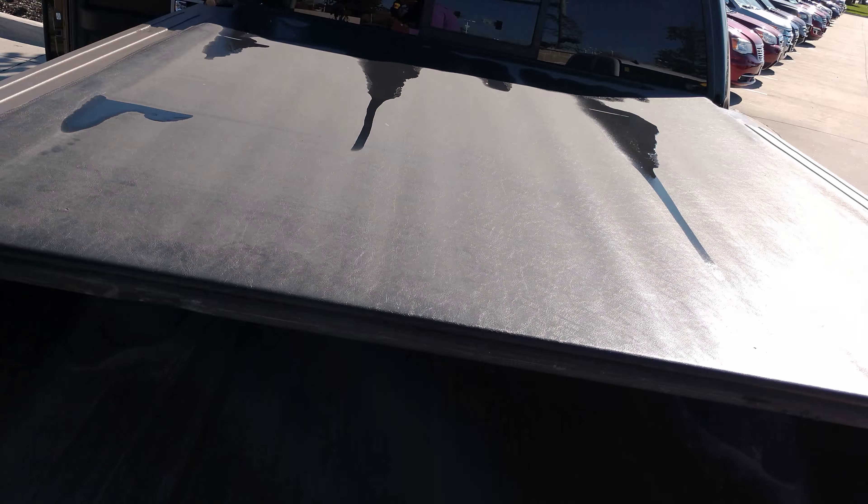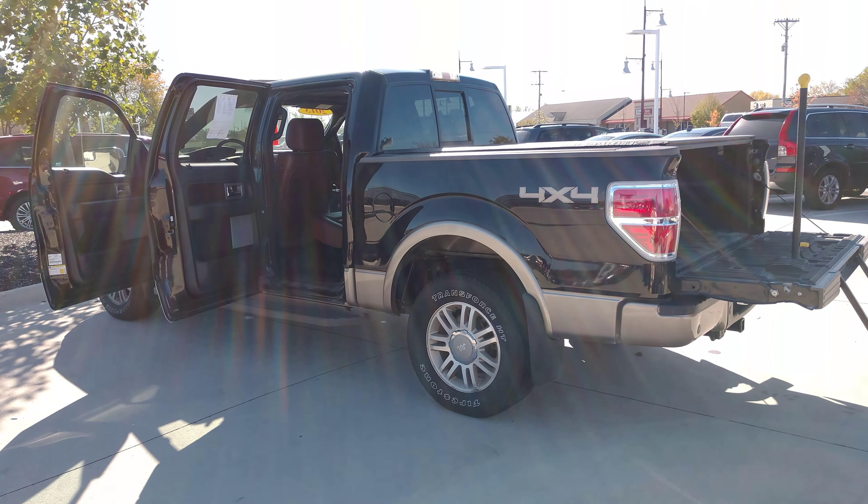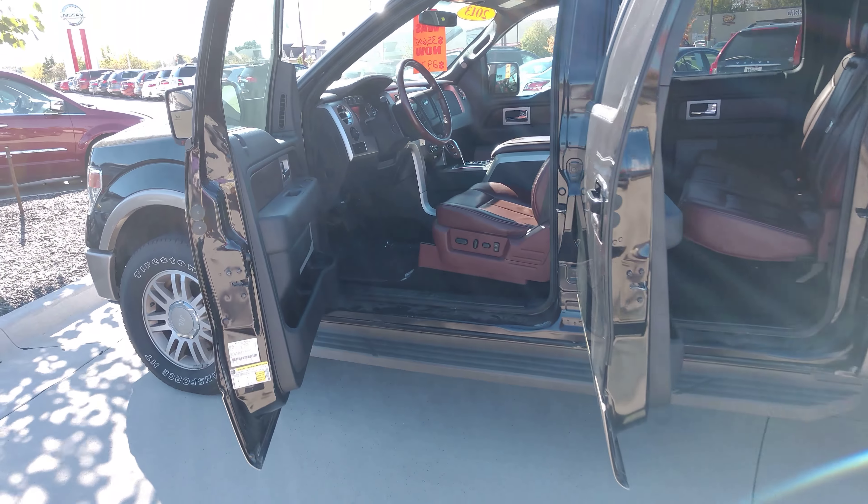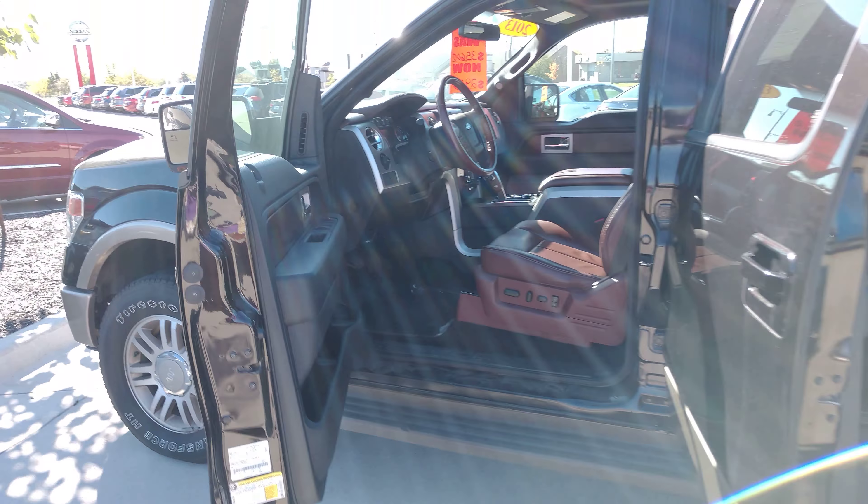If you know anyone who's in the market for a vehicle that matches this description, please have them reach out to us at Dave Wright Nissan Subaru. This is David Swift, phone number 319-777-9215.